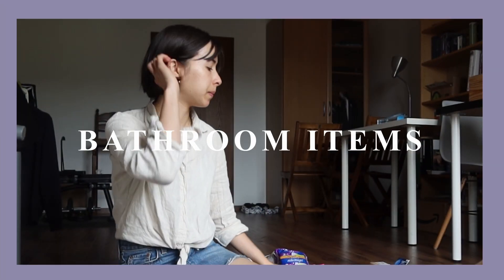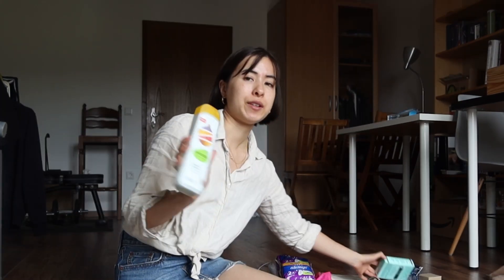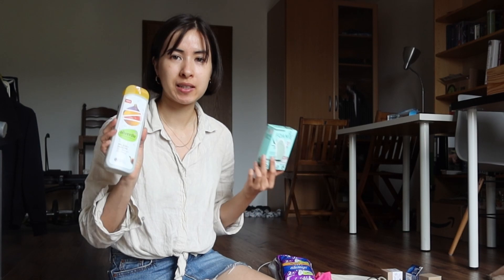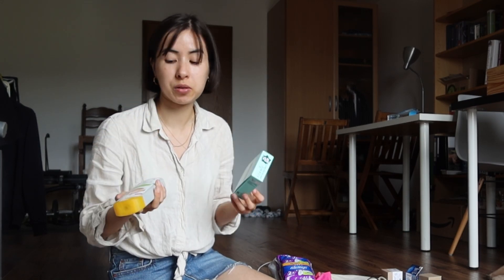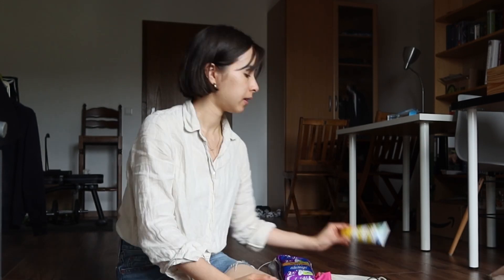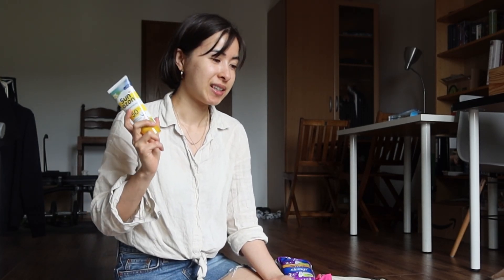Now let's move on to bathroom products. I have a shower gel and a hair soap. I know you can buy these there, but I still have a backup here and it's a natural cosmetic brand I already know — it just makes things easier. Same for my face creams: a nighttime face cream and a daytime one with SPF, which you can only get here in Germany. Then we have sunscreen — the last time we were in Italy it was incredibly expensive compared to Germany, so we decided to stock up here. I'm also bringing my epilator.